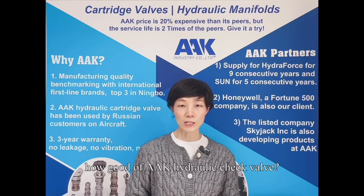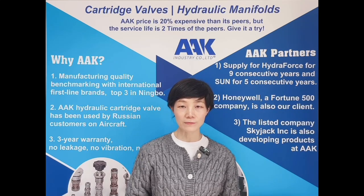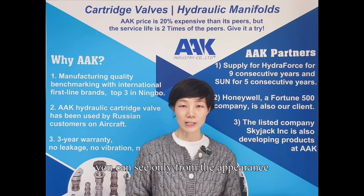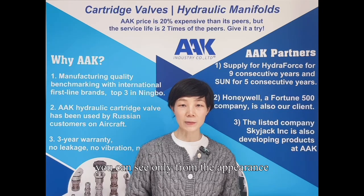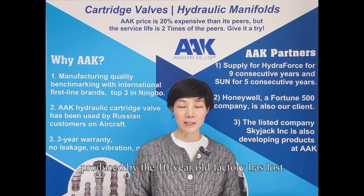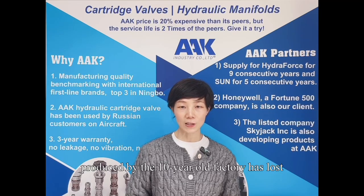How good is AAK Hydronic Check Valve? See the comparison in the picture. You can see only from the appearance, the Hydronic Check Valve produced by the 10-year-old factory has lost.